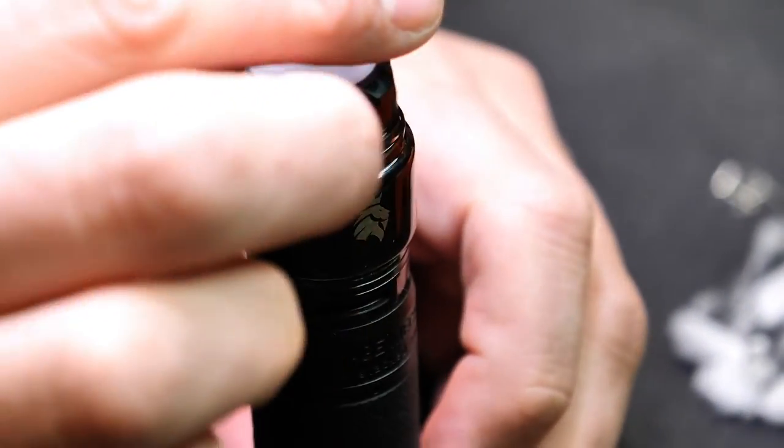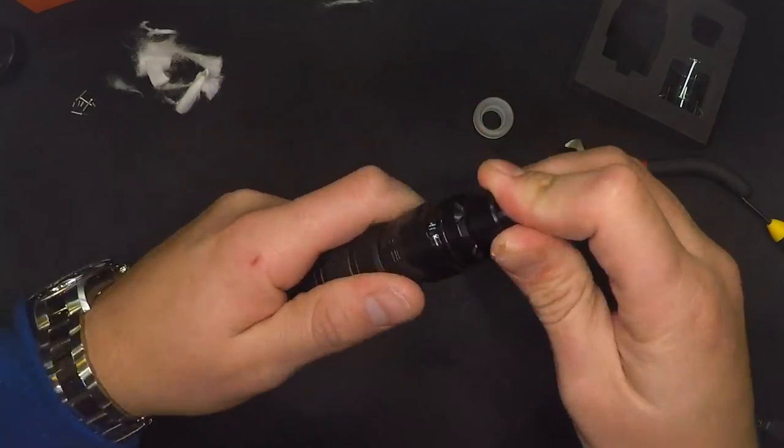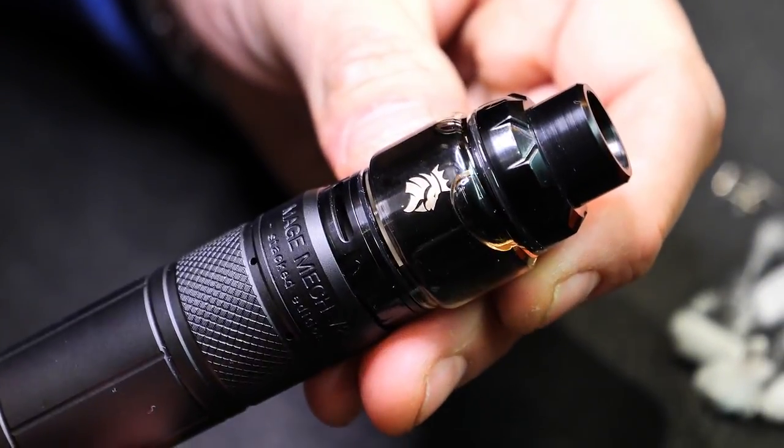Make a long story short, this is a phenomenal RTA and I like it a lot. That's enough yapping — let's go ahead and enjoy the rest of the build section.